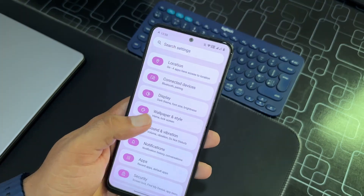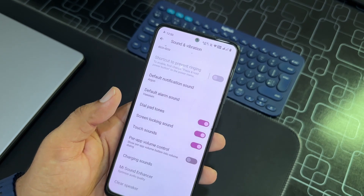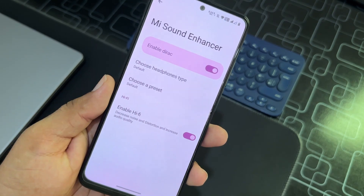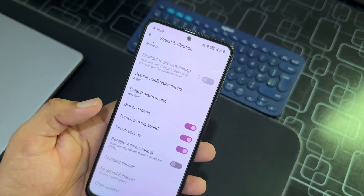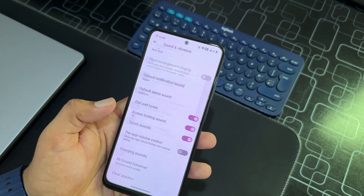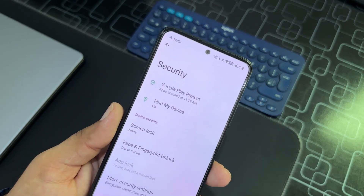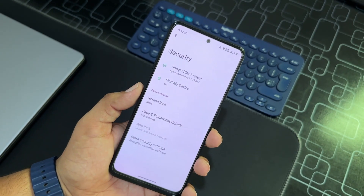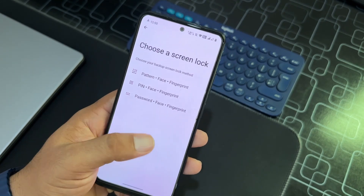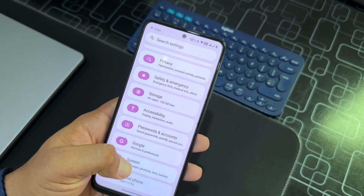Going back, we have Wallpaper & Style, Sound & Vibrations — the MI Sound Enhancer is pre-installed and HiFi is also available, which will increase your audio experience. Then we have Notification, App Security — in security every option is available. The security patch is the latest, and face unlock, fingerprint, on-screen lock — everything is working fine.